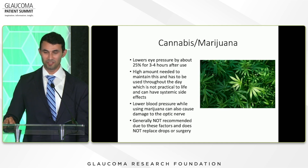Cannabis or marijuana does lower eye pressure by about a quarter for three to four hours after use, but the amount needed is high and must be maintained in your system continuously. Most people find it impractical for daily life, and when you sleep you're no longer using it, so eye pressure can go up — which is already elevated during sleep. Additionally, lower blood pressure while using marijuana can cause damage to the optic nerve. So generally it is not recommended and does not replace drops or surgery.